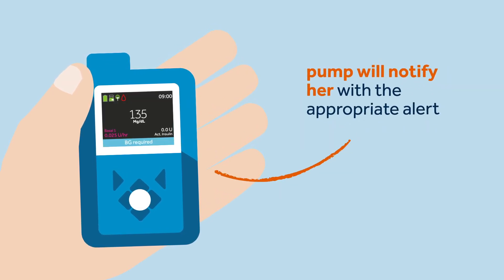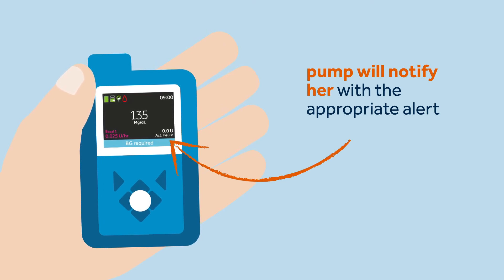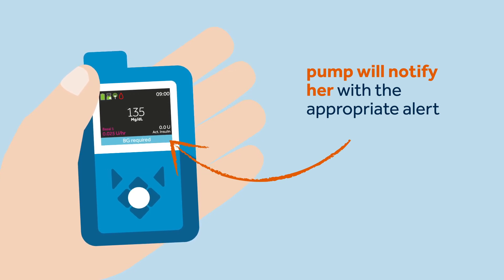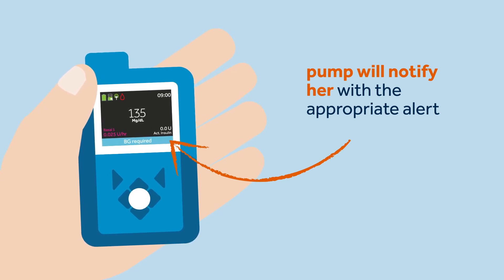The pump will indicate on the home screen if an action is required to get back into the SmartGuard feature. Once the action is executed, the pump will automatically return to the SmartGuard feature within a few short moments.